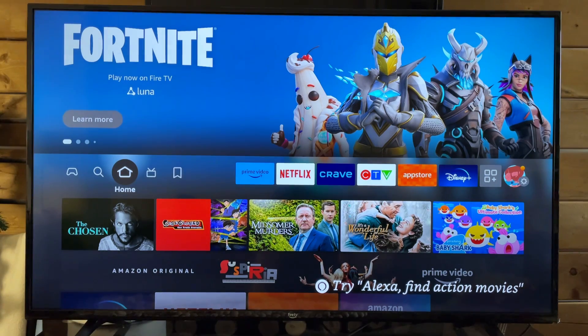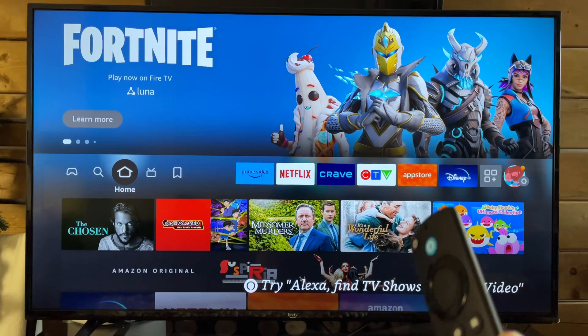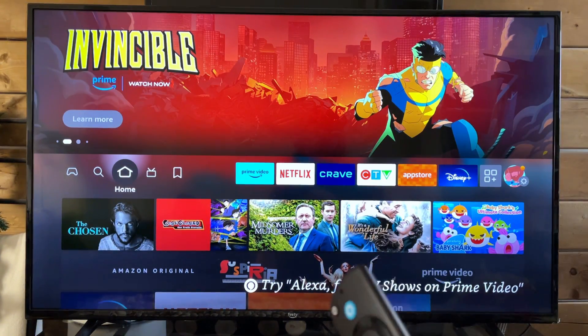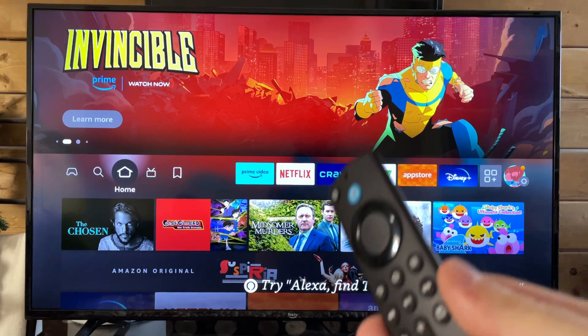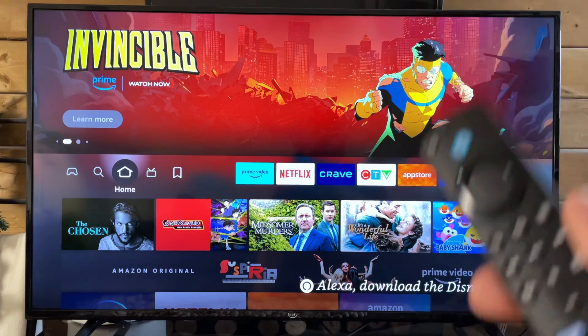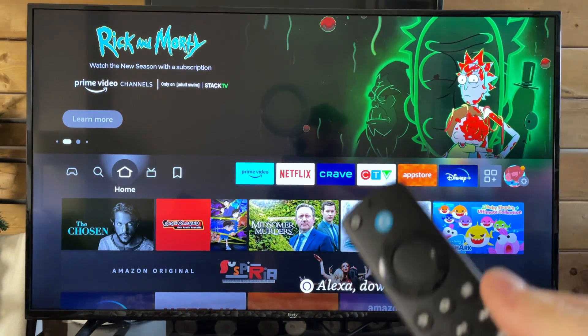Another thing you could possibly try is a different HDMI port on the back of your TV to see if that fixes the issue. Also, if possible, try using a different TV to see if maybe it's the TV and not actually your Fire Stick causing the problems — maybe it's a really old TV and that could be the issue.